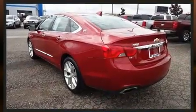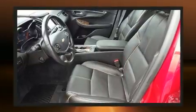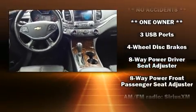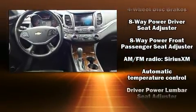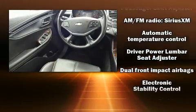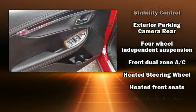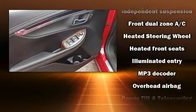Chevrolet prioritized fit and finish, as evidenced by leather upholstery, variably intermittent wipers, adjustable headrests in all seating positions, a power seat, front dual zone air conditioning, blind spot sensor, and a split folding rear seat.